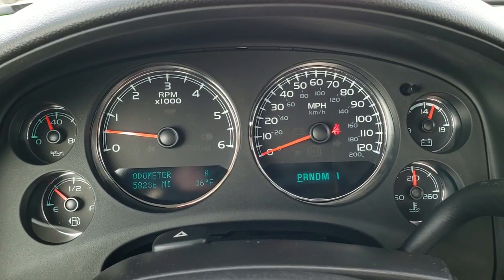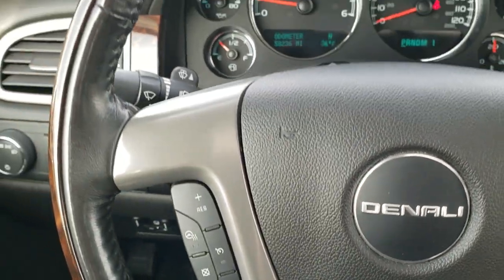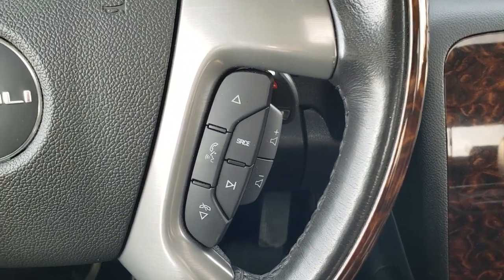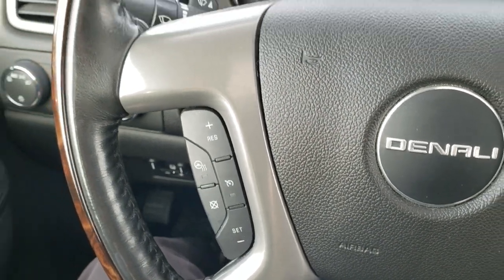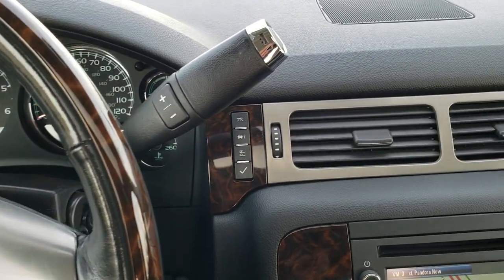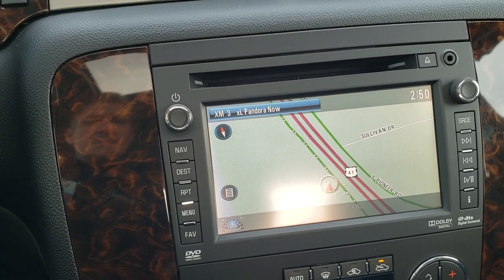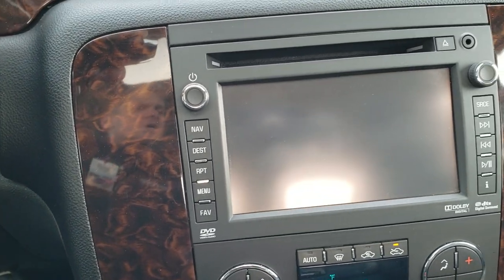This one has 58,236 miles. The instrument cluster is very nice and clean. It comes with the heated leather-wrapped and wood grain trimmed steering wheel — Bluetooth and audio controls on the right, cruise controls and heated steering wheel controls on the left. Six speed automatic transmission. It comes with the factory navigation system, AM/FM and Sirius XM radio capabilities, and this is also where your backup camera display shows up.